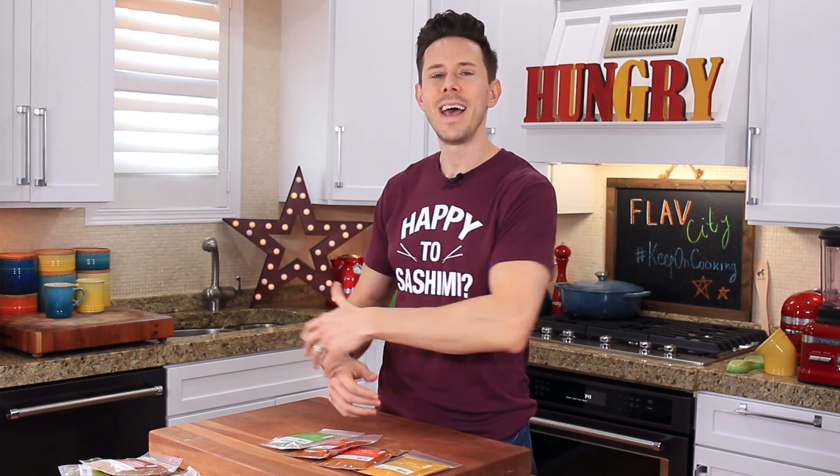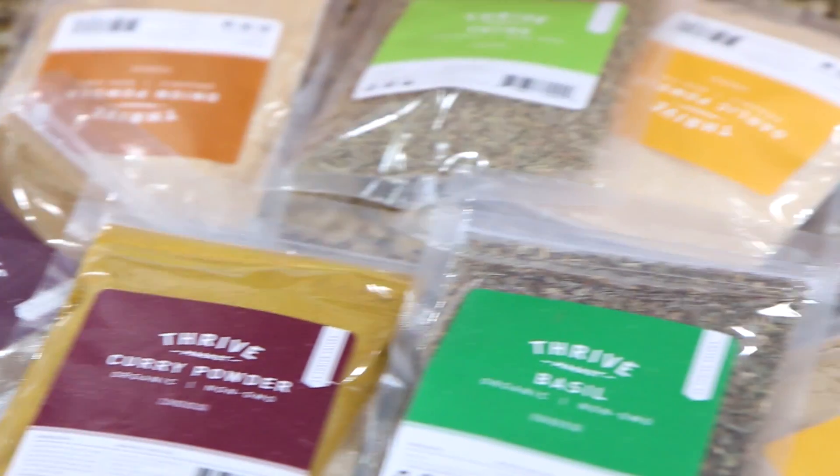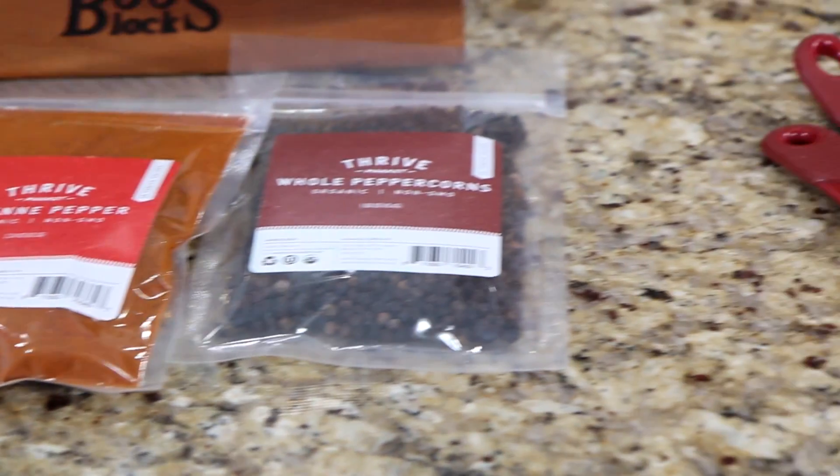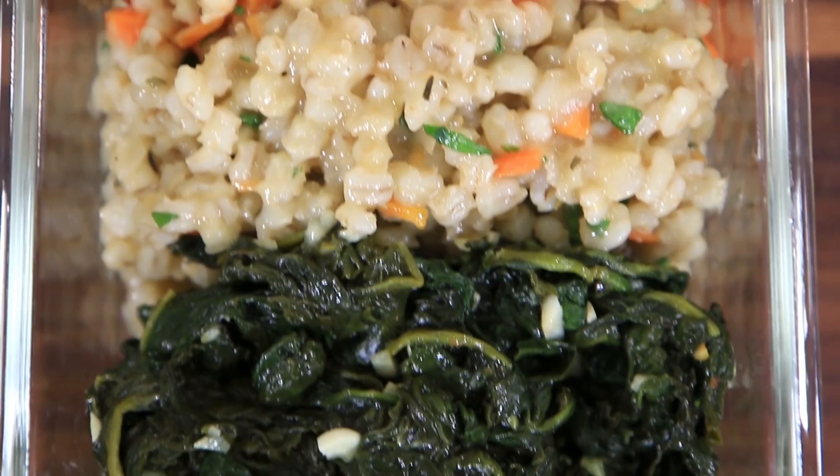Hey, what is up, Life City family? It's Bobby, and today for Kitchen Basics, I thought I would open up the old pantry and share with you 10 essential spices you need to have to rock tasty and healthy recipes at home, and share with you three awesome recipes using those spice rubs.